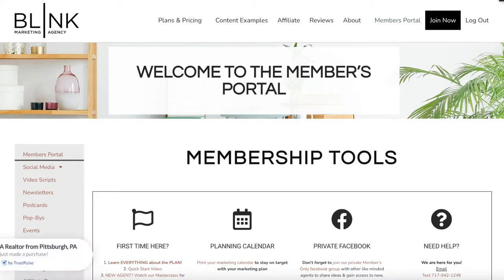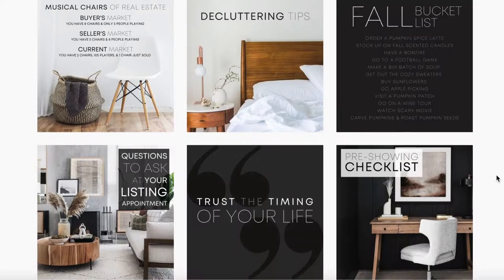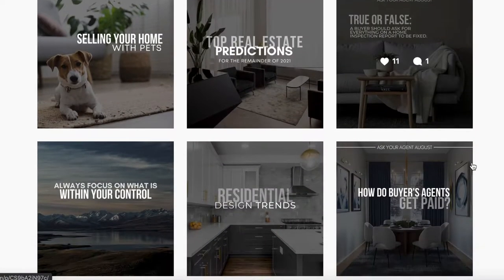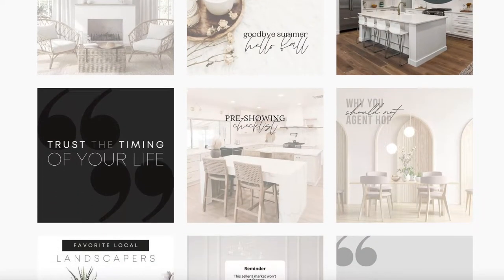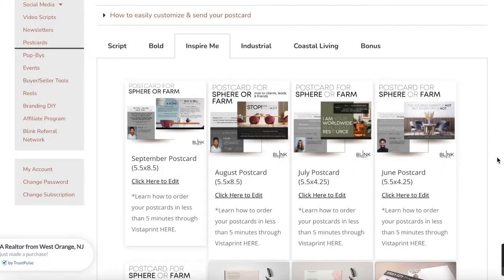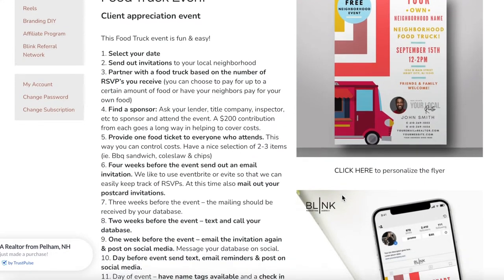Welcome to Blink Marketing. This is Angie, one of the co-owners of Blink, and I'm going to take you on a members portal tour so that you know everything that we offer. We know everyone wants to know about social media first, but we believe you need more than just social media. Social media is huge, but not everyone sees it, so you also need newsletters. Not everyone sees your email newsletter, so you need postcards. Not everyone gets your postcard, so that's why we have pop-bys, events, and branded buyer and seller tools.